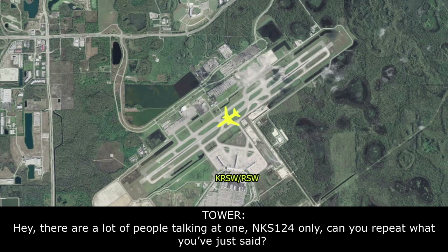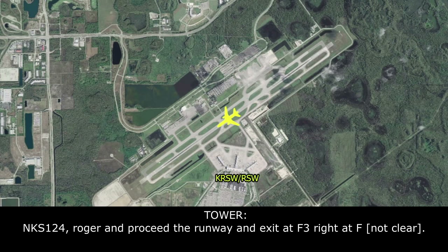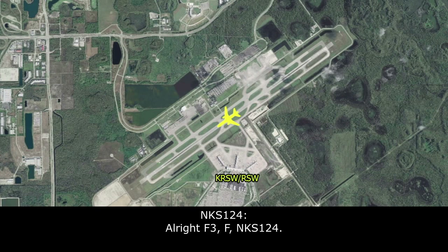There's a lot of people talking at once — Spiritwings 124 only. Can you repeat what you just said? Spiritwings 124: the airport rescue says the number one engine looks good, and we will clear the runway and taxi to the gate, and they will follow. Roger, proceed via the runway. Exit at Foxtrot 3, right on Foxtrot. I'll give you progressive from there. All right, Foxtrot 3, Foxtrot for Spiritwings 124.